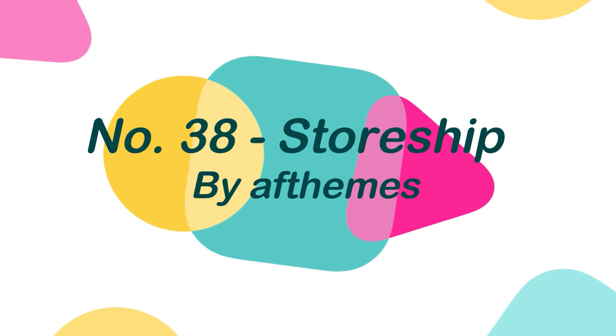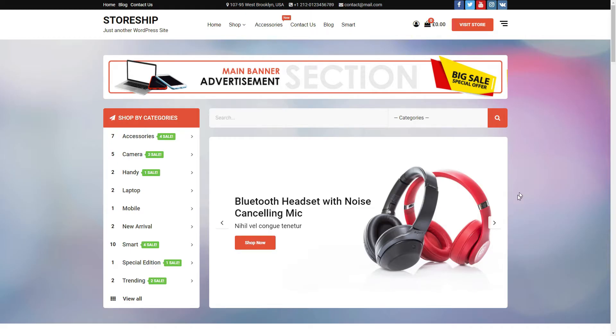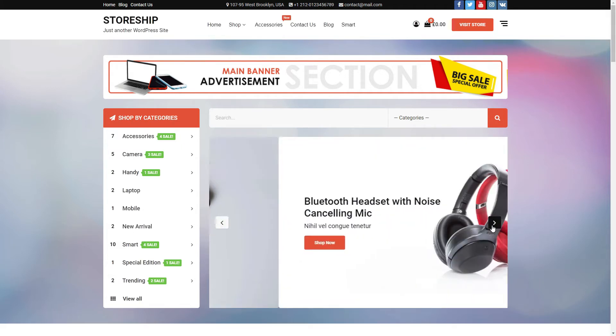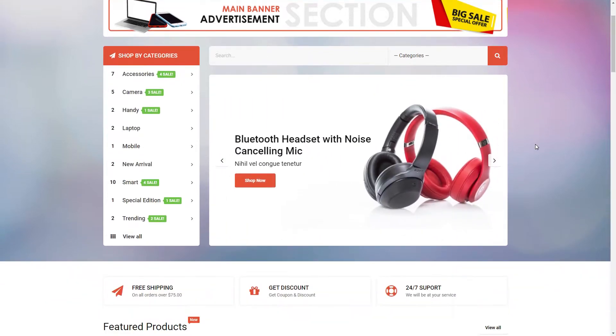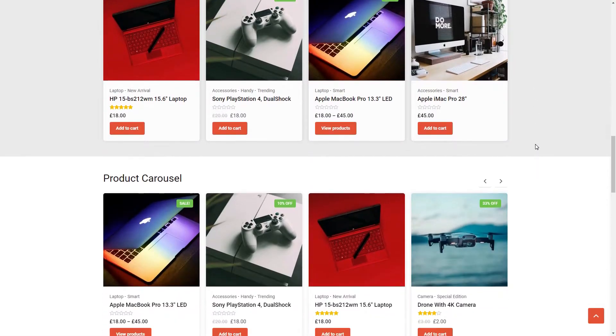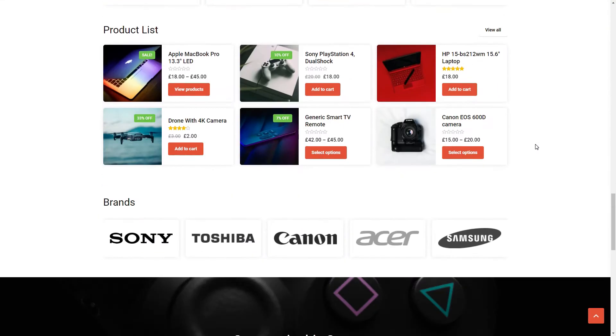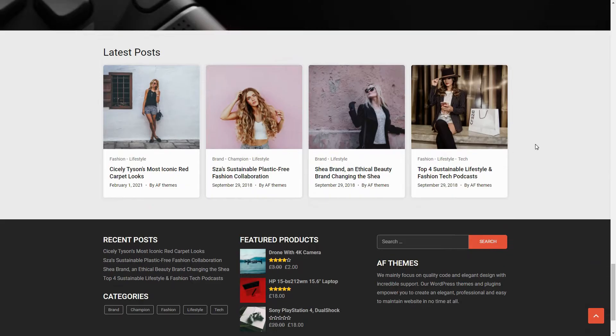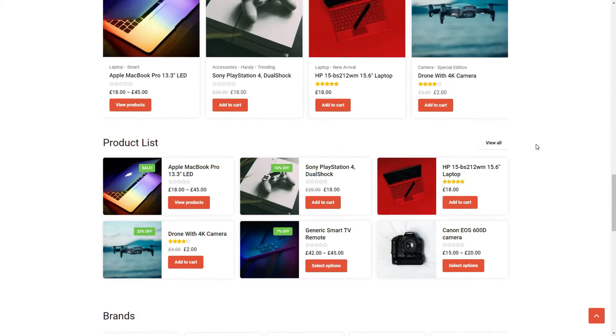Number 38: Storeship, by AF Themes. Storeship is a multi-purpose, adaptable, and scalable WooCommerce WordPress theme that is designed after extensive research on new online retail sites and e-commerce features. Storeship is a mobile-responsive theme with a sleek appearance, reliable usability, and a good user experience that helps you to create an amazing e-commerce website in no time.